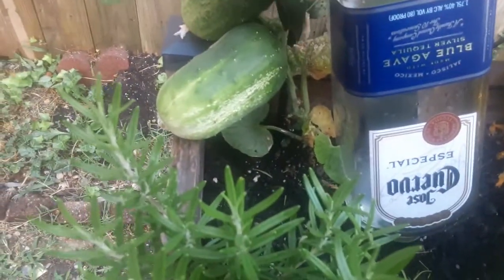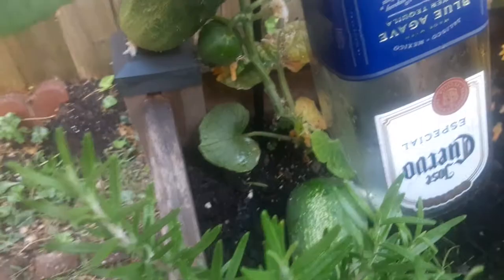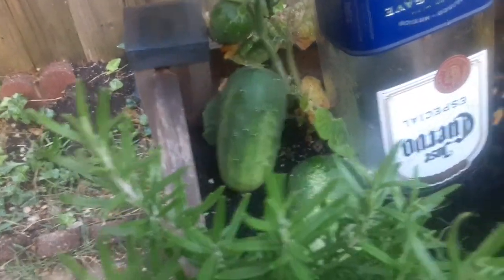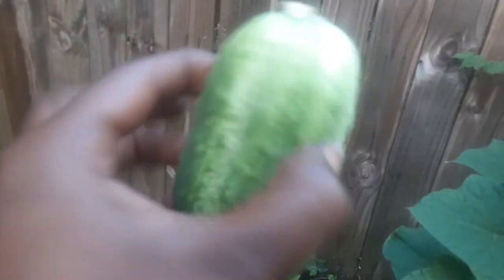I might end up making chicken alfredo and a salad or something. I think it's hilarious how this one's growing circular because it's trapped right here - let me move it out. You see that? Cucumbers will grow weird if they are in a weird spot. These are definitely the national pickling variety because they're smaller and stocky.